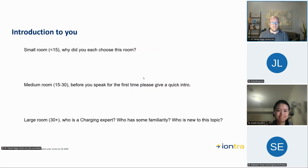We are technically a large room, so I'm going to ask the first question. If you don't mind, either just unmuting, putting your hand up if you're on video, or putting your answer in the chat. The question is: what level of familiarity do you have with charging? If you're a charging expert, put number one in the chat. If you have some familiarity with charging, put a number two. And if you're brand new to the topic, put a number three.